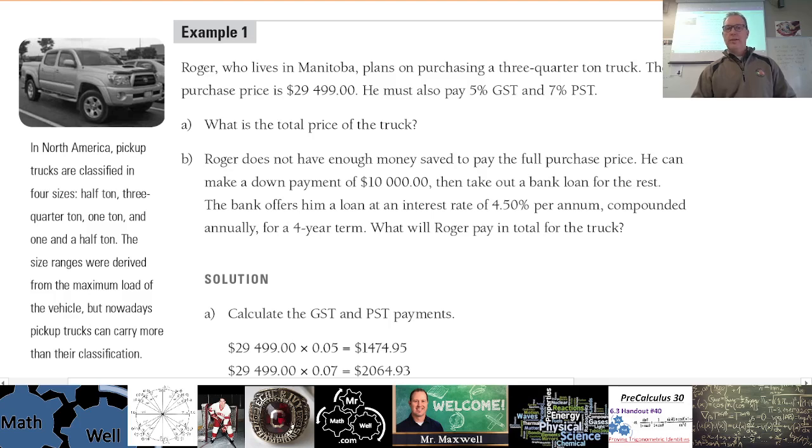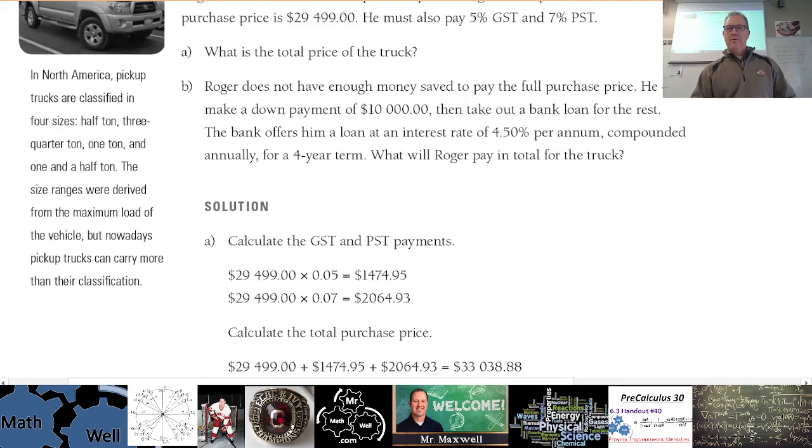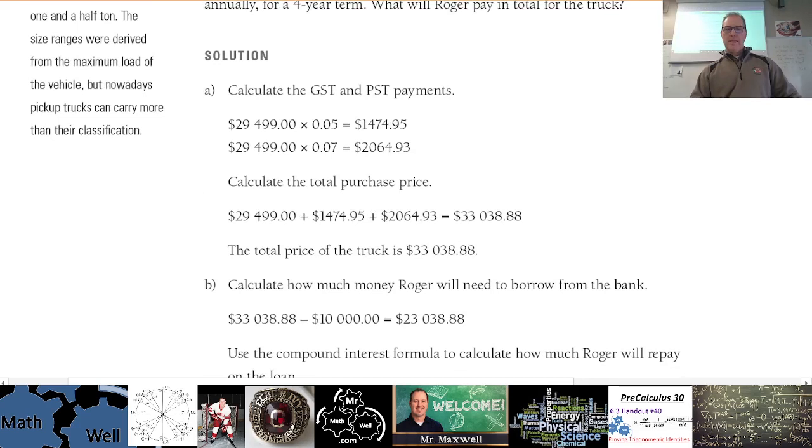Five percent and seven percent is twelve percent. The GST would be $1,474.95 and the PST is $2,064.93. To double-check, the total purchase price would be the original purchase price plus the taxes, giving a grand total of $33,038.88.